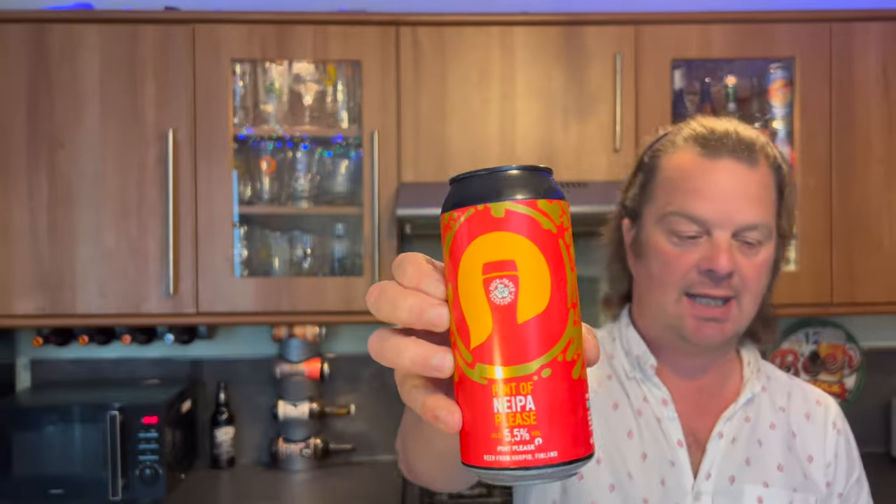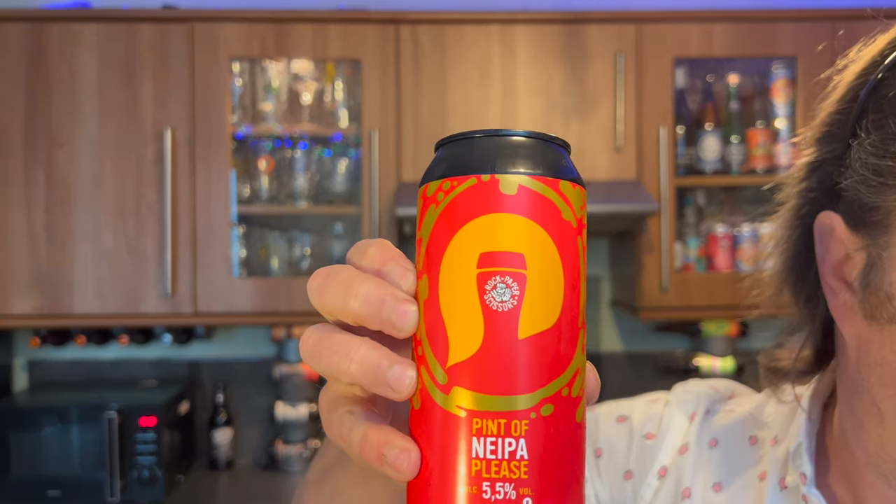It's beer o'clock on Real Ale Craft Beer. Today we've got a collaboration between Rock Paper Scissors and Pint Please — the Pint Please app in Finland. This is 'Pint of New England IPA Please,' a 5.5% ABV New England IPA in a 440 milliliter can.